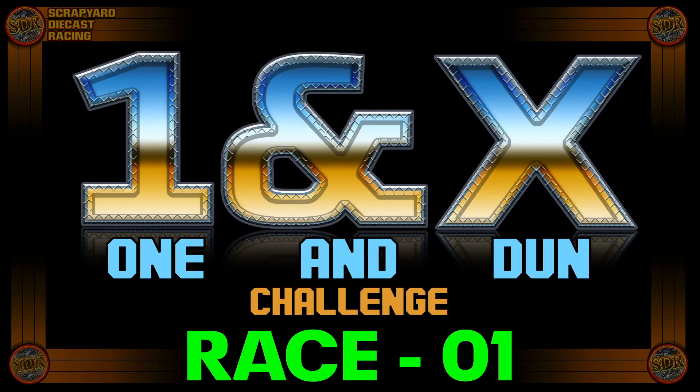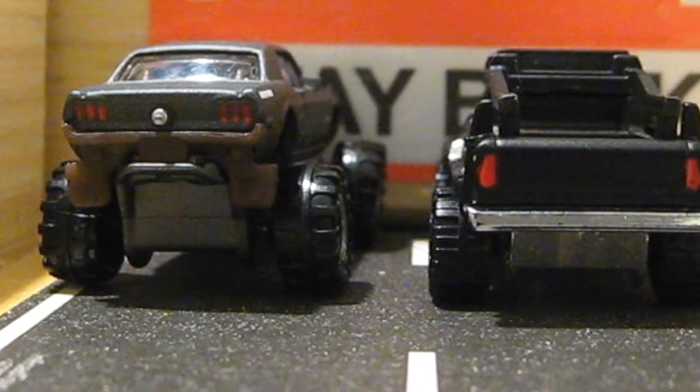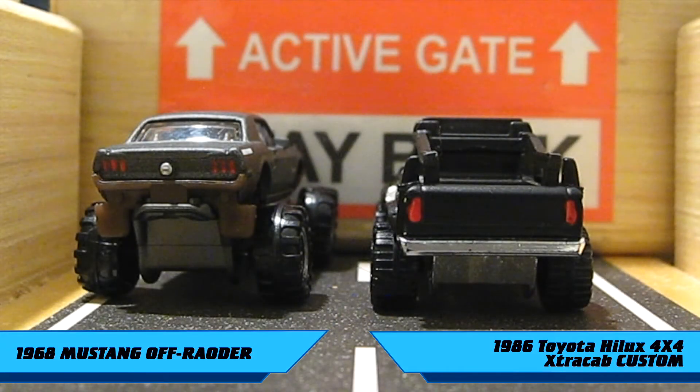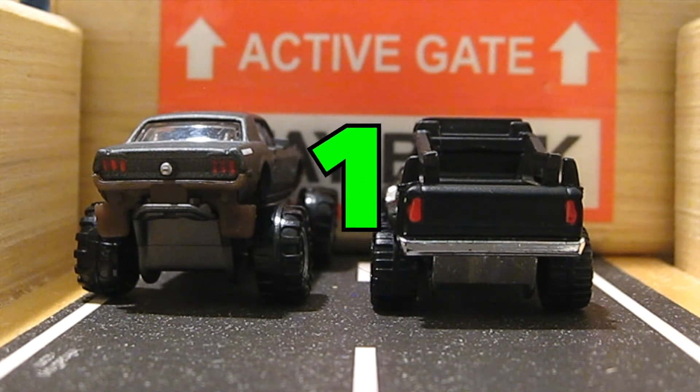Scrapyard Diecast Racing! And here we are at the gate. I can't wait for that countdown. Neither can I. Just let me tell the fans who don't know: on the left of their screen, it's the 1968 Custom Mustang off-roader, and on the right of their screen, it's the Custom 1986 Toyota Hilux Pickup. Three, two, one, go!